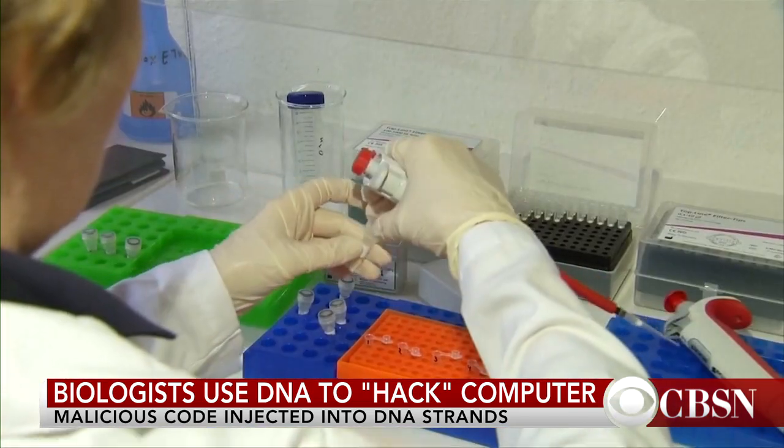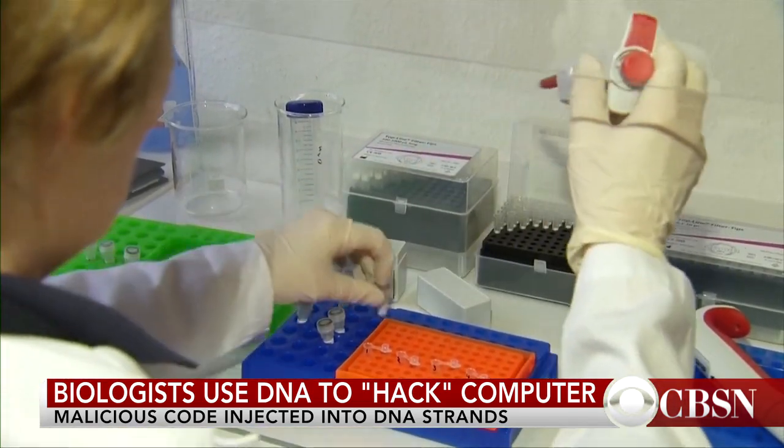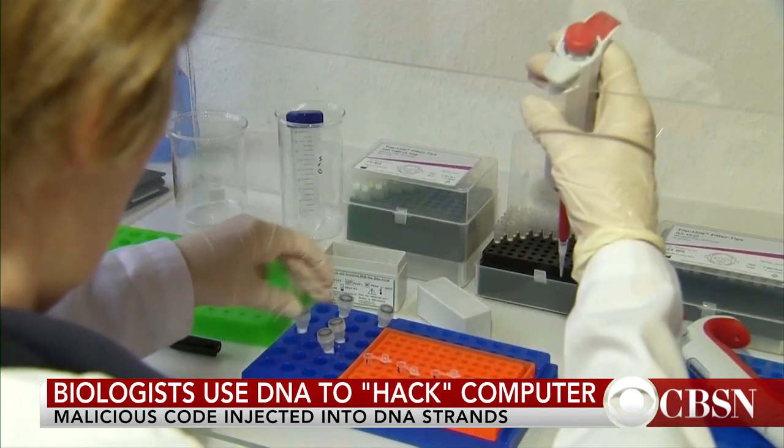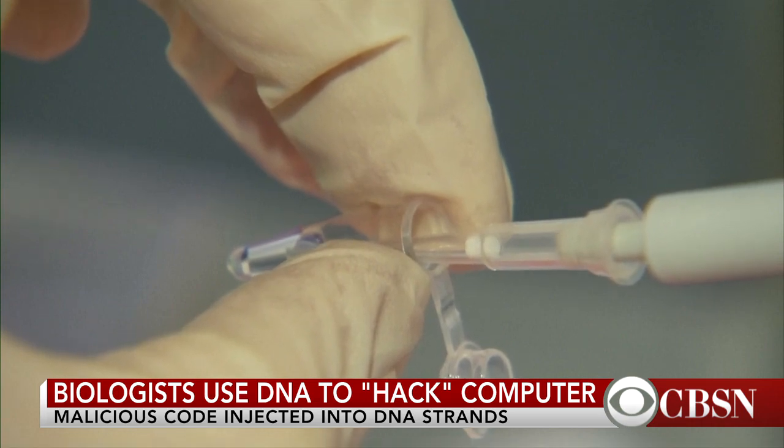We hope that this will never manifest. We're hoping that security researchers practice good hygiene when writing code that's going to be analyzing DNA data, and that this never actually ends up being a real problem that people face.